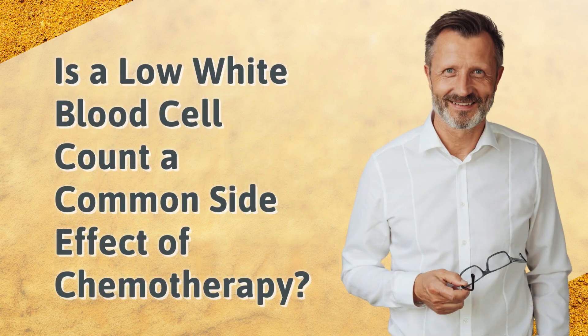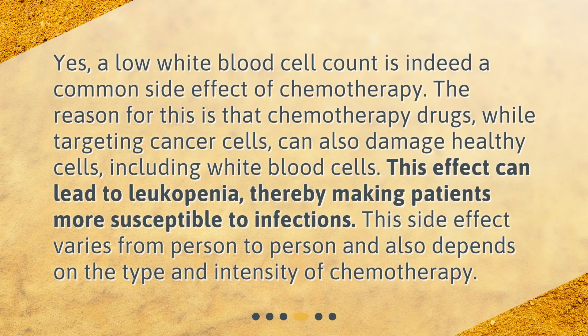Is a low white blood cell count a common side effect of chemotherapy? Yes, a low white blood cell count is indeed a common side effect of chemotherapy. The reason for this is that chemotherapy drugs, while targeting cancer cells, can also damage healthy cells, including white blood cells. This effect can lead to leukopenia, thereby making patients more susceptible to infections. This side effect varies from person to person and also depends on the type and intensity of chemotherapy.